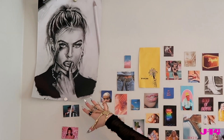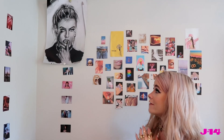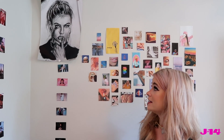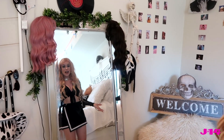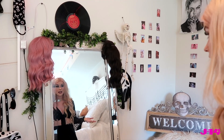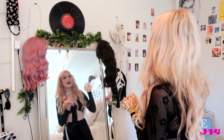Over here I have my favorite drawing of myself that anyone has ever done. It was by a very talented artist and based off a photo from my Instagram — the mugshot challenge on TikTok, where you just pretend like you're filming your own mugshot. And then over here is my mirror where I get all of my outfits ready. I've filmed a couple of videos here too and take a lot of Snapchats.